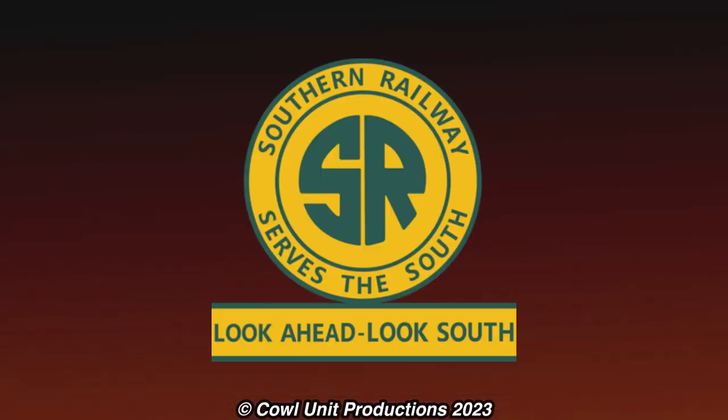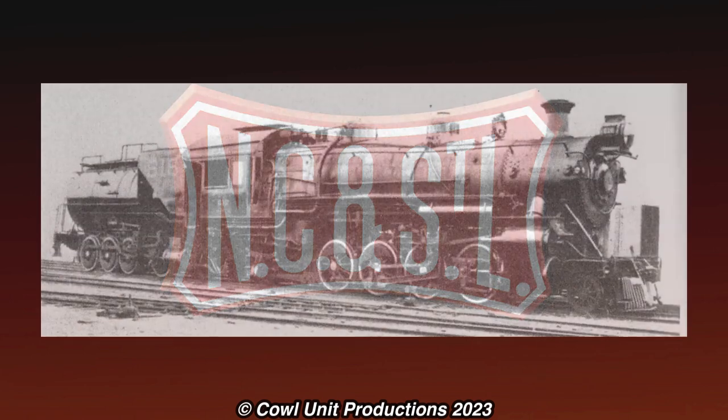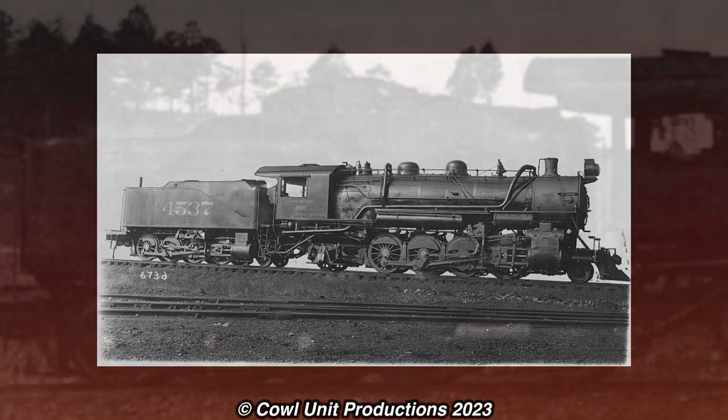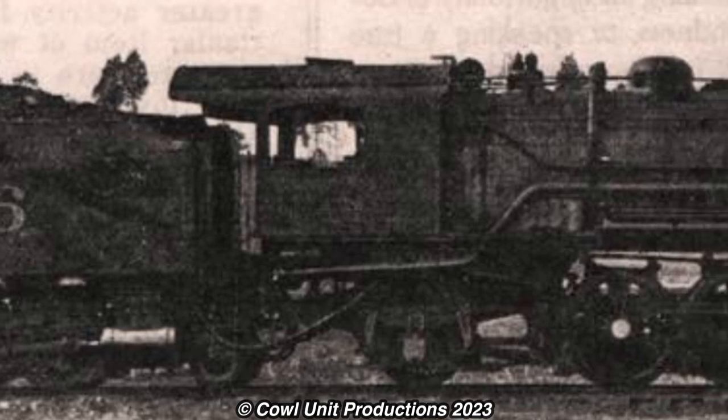It wasn't just the Southern that tried this method, as the Nashville, Chattanooga, and St. Louis Railway also tried the tractor method, to similar results. All of these were a result of a failed experiment ending in disaster. And from that point onwards, these types of locomotives wouldn't be tried again in the steam era.